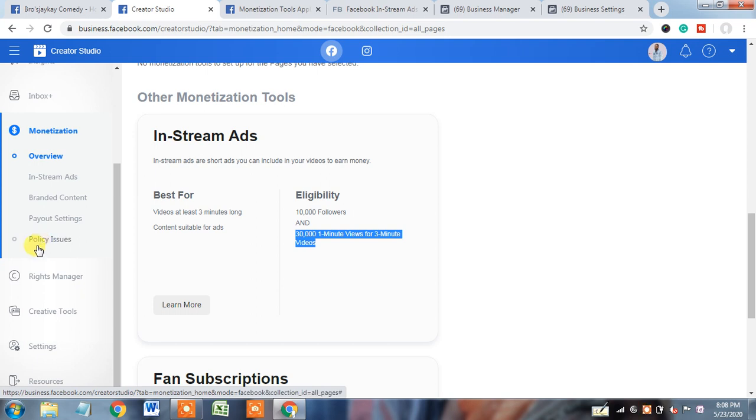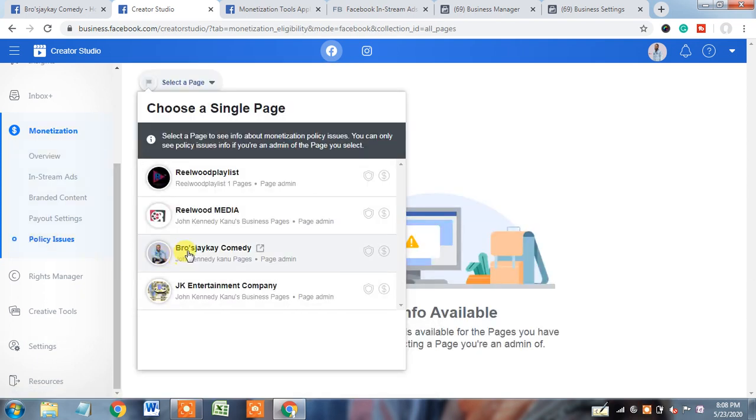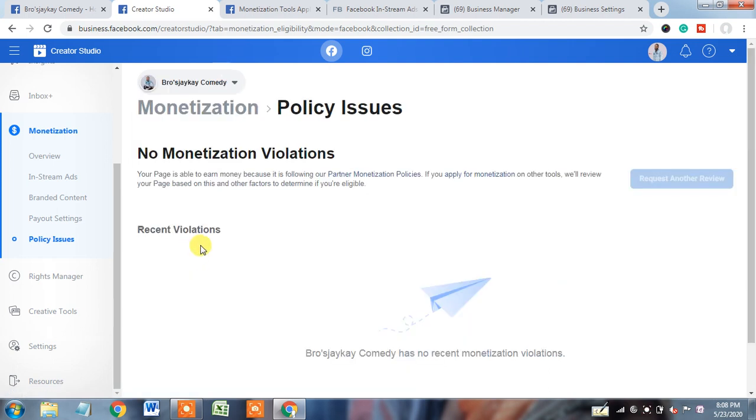But why is this page showing flagged and not eligible for monetization? To understand this, we will click on policy issues. If I click on policy issues and select the page, we will see if any issue is there. Under recent violations, nothing is showing — that means Facebook is not telling us what mistake this page made or why monetization is not eligible.